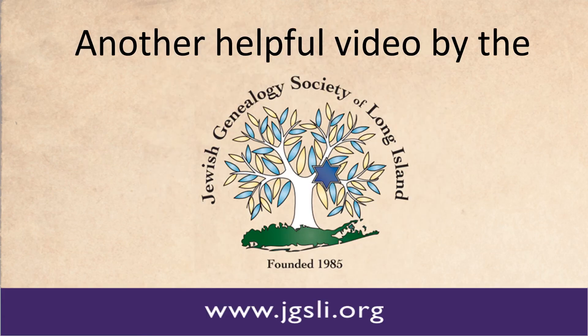This has been another helpful video from the Jewish Genealogy Society of Long Island. Please visit our website at www.jgsli.org for more information on our monthly speakers, beginners workshops, and other projects and resources. And visit our Facebook page, where you can take part in conversations with experienced researchers. Whether you're on Long Island or an out-of-towner, we'd love to hear from you. Good luck with your research!